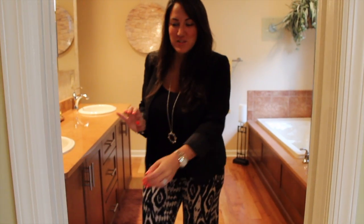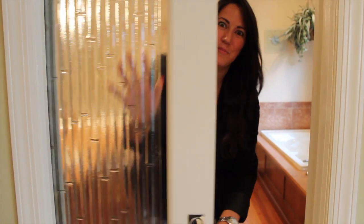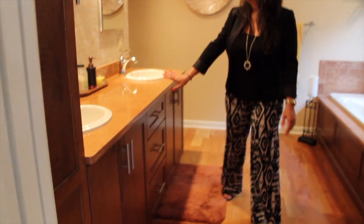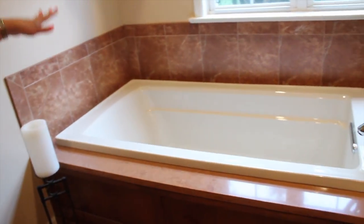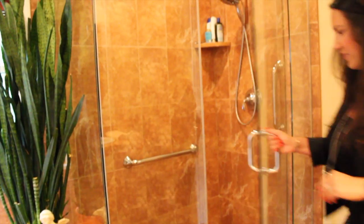So now we are in the master bathroom. One of the features I love is this little pocket door with the bamboo glass — it's really beautiful. We have the his and hers sink with completely updated terracotta countertops. I love the hardwood floors. You have a true soaking tub, a beautiful window for sunlight, and then a huge walk-in shower with seats. It's really beautiful.